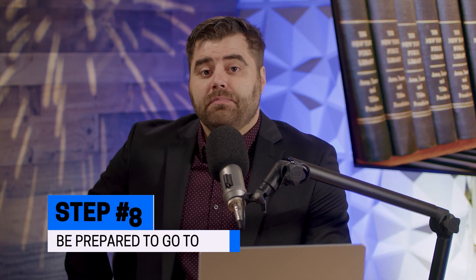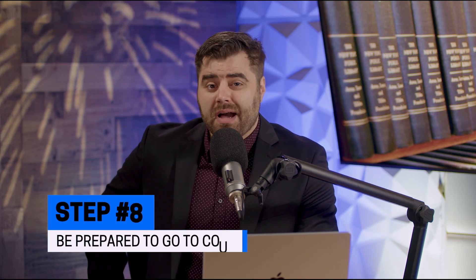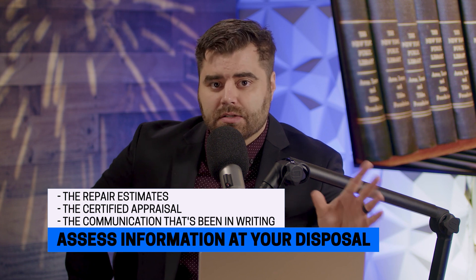And finally, be prepared to go to court. If the insurance company is not taking you seriously, you might have to actually file a lawsuit. Depending on the amount, it could even be in small claims court, which is a lot easier. When you file a lawsuit, make sure that you're assessing every piece of information at your disposal.